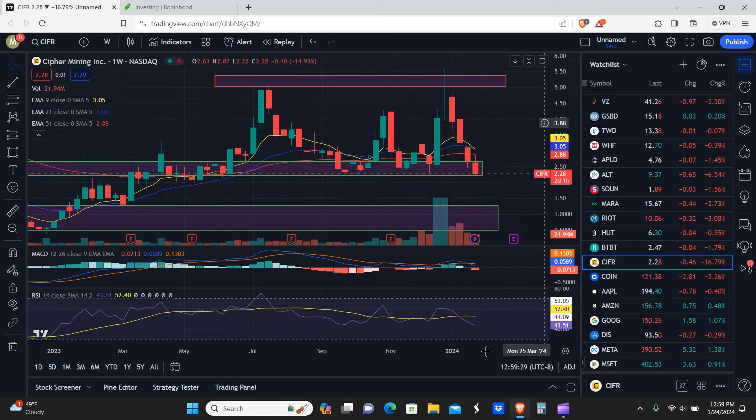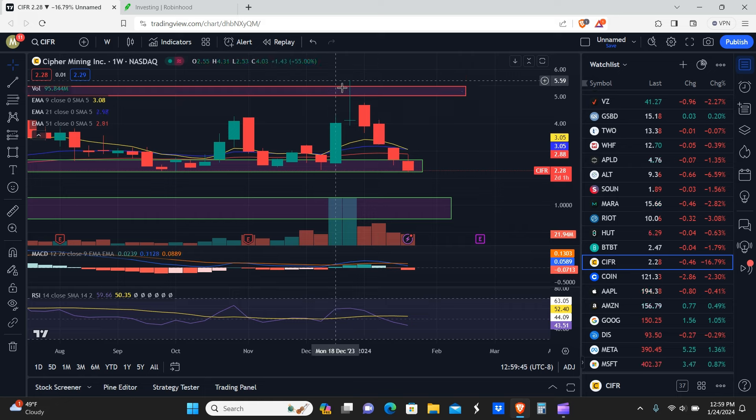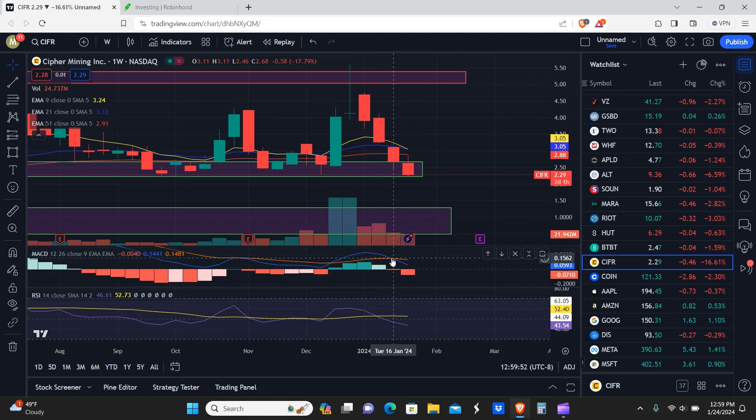Moving to Cypher — this is the one that's down almost 17% today. We had a textbook perfect shooting star candle here; it would have been more perfect as a red candle on close, but it was close enough. Similar to BTBT, it sold straight off. This is one that's sitting perfectly at support.